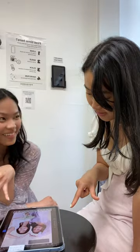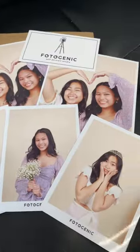We had a lot of fun at Photogenic and would definitely recommend you guys to come check it out. Here are some of our favorite pictures — thank you for watching. Bye!